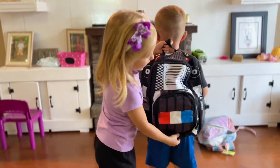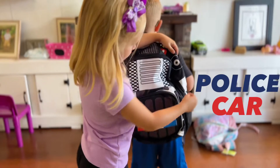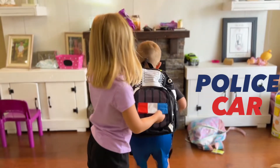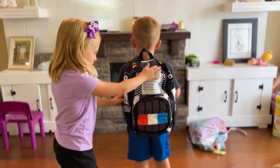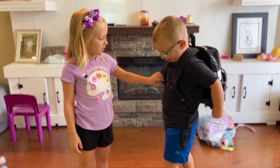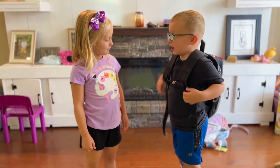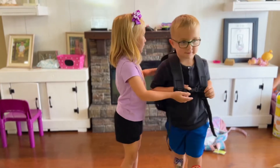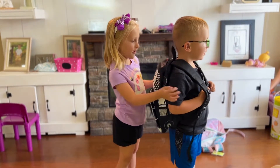Abel, turn around please. So Abel ordered his backpack online and he got a police car on it — with the police car lights and the sirens. Abel, would you like to tell them something about it? He said: 'I keep a lot of stuff in here.' And you're going to have your pencils and your things in there, right? Yeah.